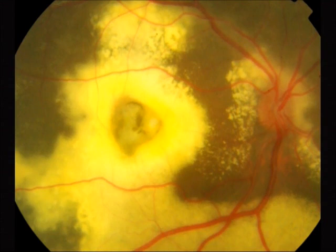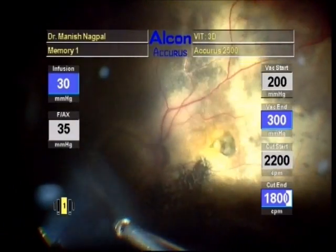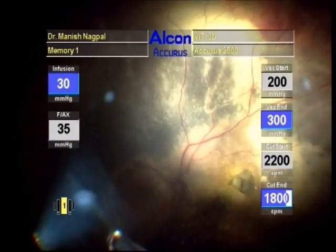We present a case of Coates disease. An eight-year-old boy having extensive lipid collection along with a scar on the macular area. There was an inferior exudative retinal detachment along with large telangiectatic vessels. We undertook the patient for pars plana vitrectomy.